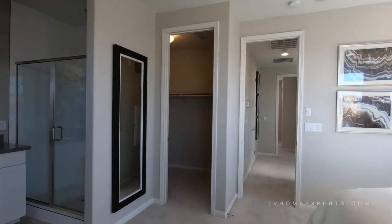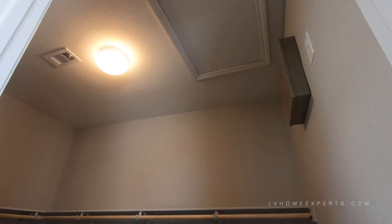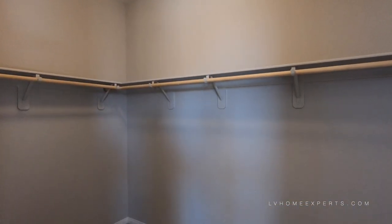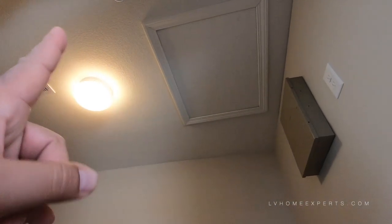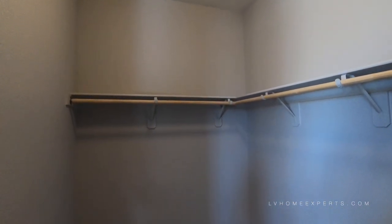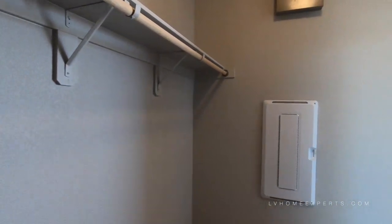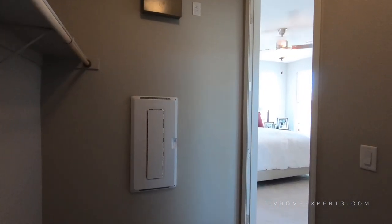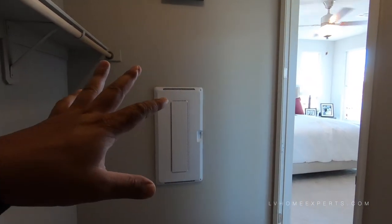This master bedroom is a pretty decent size. Coming into the walk-in closet — I do like this walk-in closet. This is actually where your attic access is. One thing I don't like about townhomes with these attic setups — think about this: you could actually crawl in here, cut a hole through the firewall, and potentially go into somebody else's house. I always thought about that. Right here is the smart panel box — that's where everything would go.